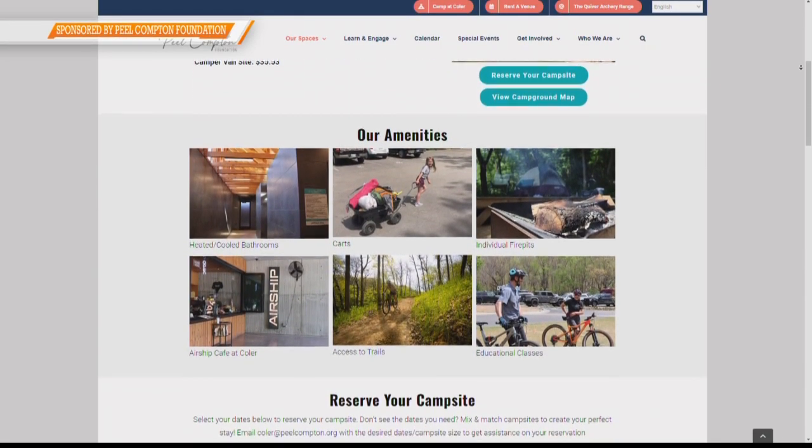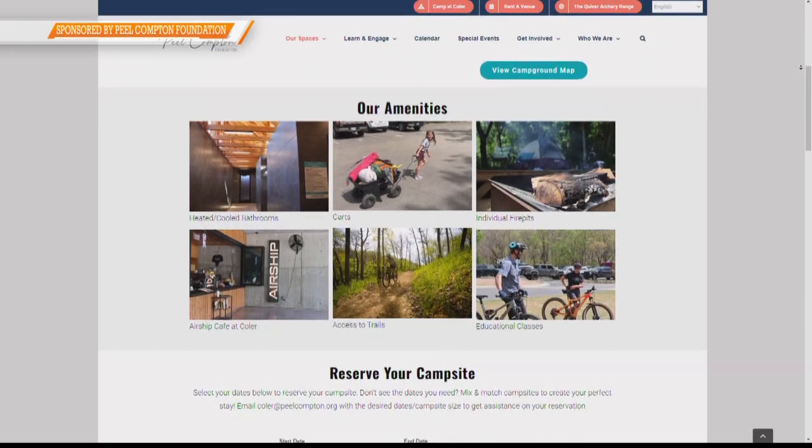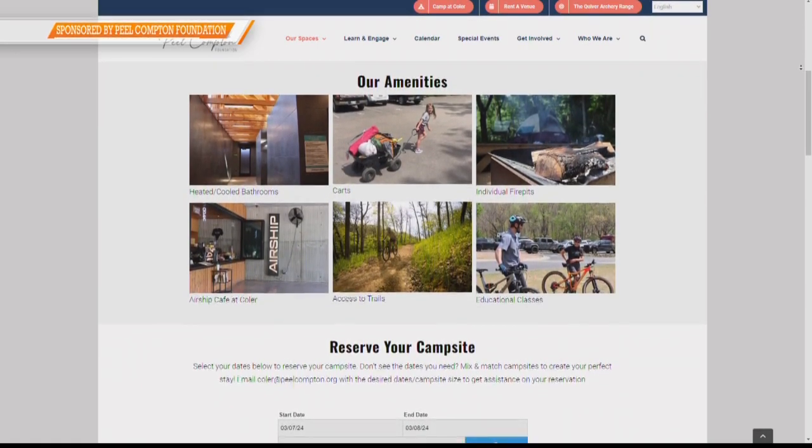Why is right now a good time of year to start thinking about camping? It's beautiful outside, and it's just a great time of year to be camping. We have a lot of events coming up in the spring. Noon to Moon is our annual endurance race coming up May 4th — that's a great opportunity to camp and see what we have to offer at Kohler. Things are blooming, the animals are out — it's just a great time of year.